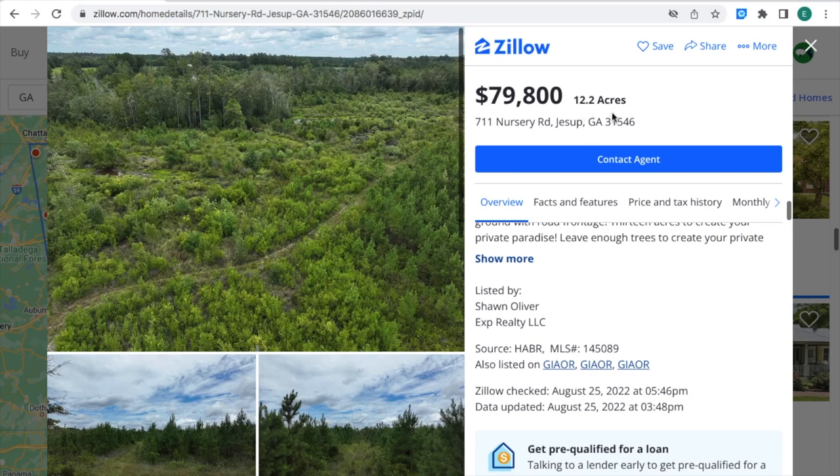It's $79,800 for 12.2 acres of land. Investing in real estate is a great investment, especially when it's 12.2 acres of land for $79,800.